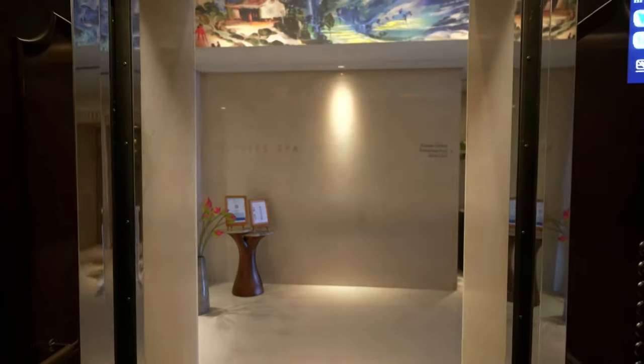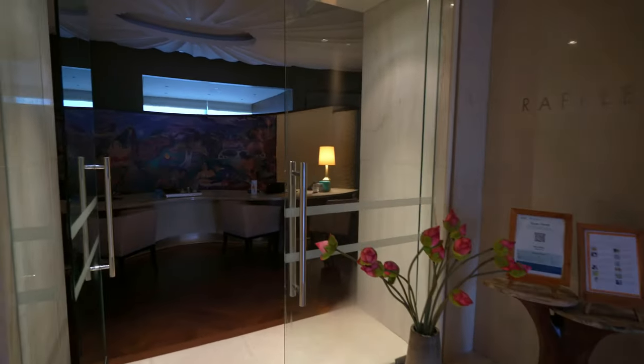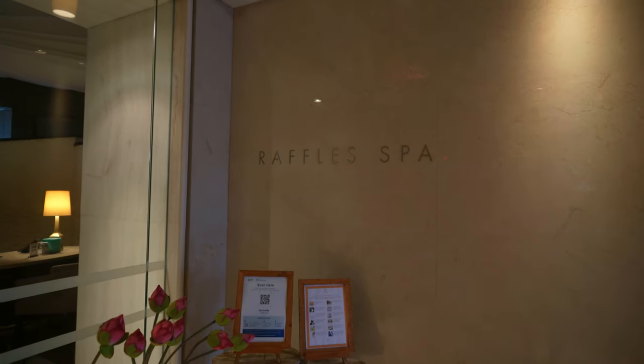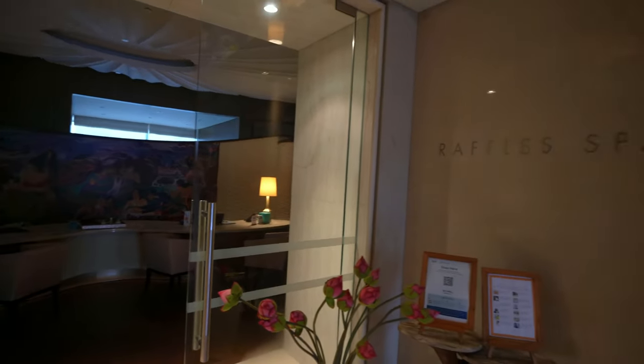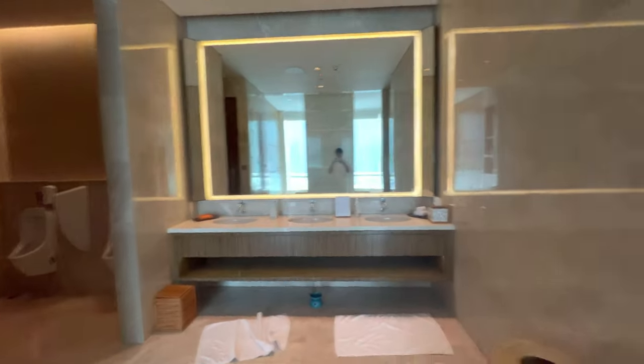Here at the 14th floor. To the left is the Raffles Spa, where I enjoyed a treatment yesterday. I'll attach a clip of the facilities here at the spa. It was pretty nice and quite cheap, if I do say so myself.